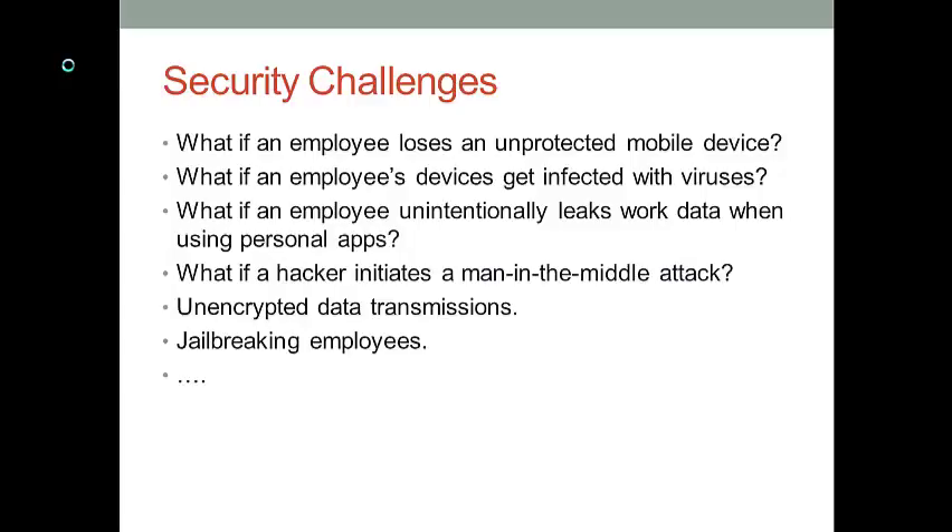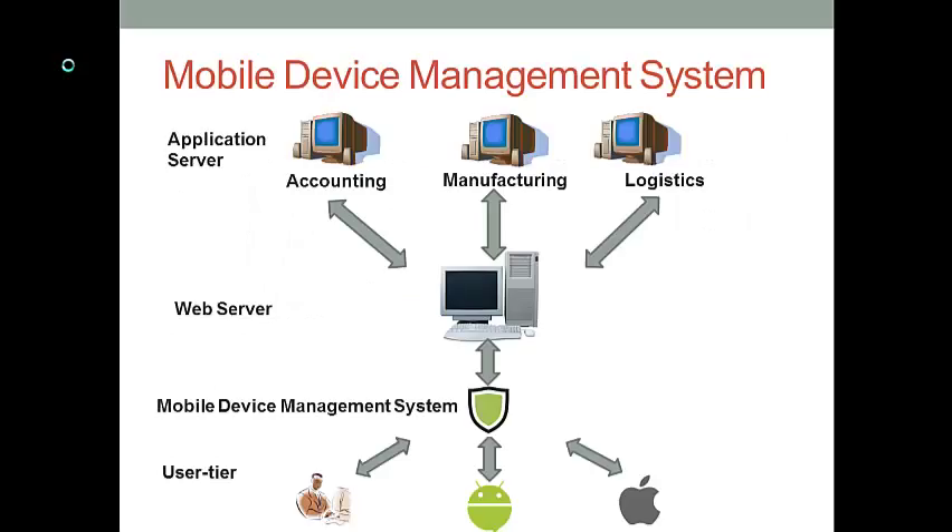Another security issue is called jail-breaking. In some cases, companies enforce employees to use a particular customized operating system on their personal mobile devices if they want to join the company's BYOD program. These customized operating systems can protect corporate information security, but may not be convenient to employees. So employees may violate corporate security policies and change the operating system — a process called jail-breaking. When employees break the integrity of the customized operating system, they lose its protection and are likely to fall victim to external attacks.